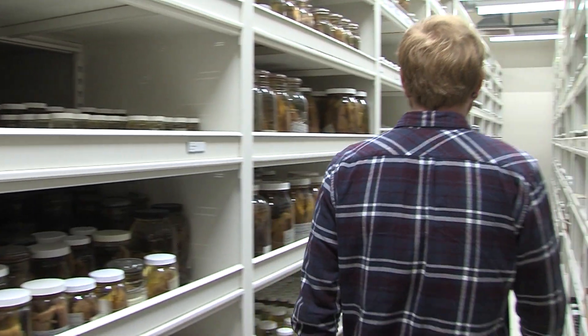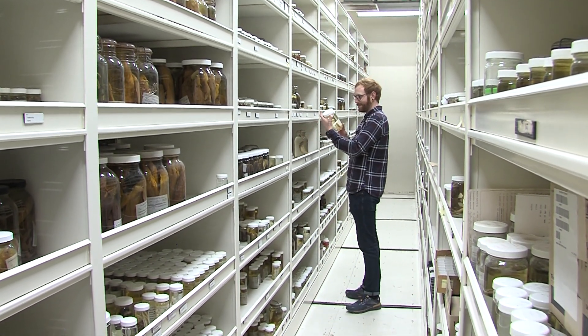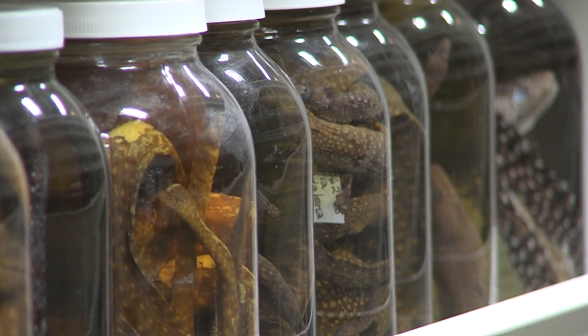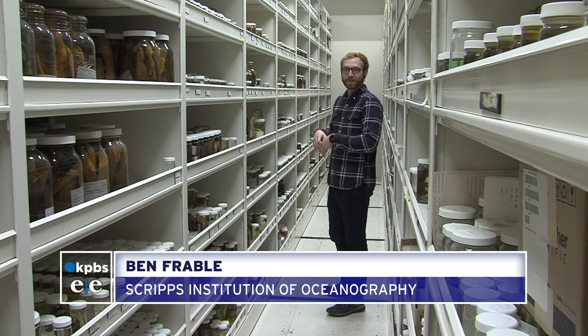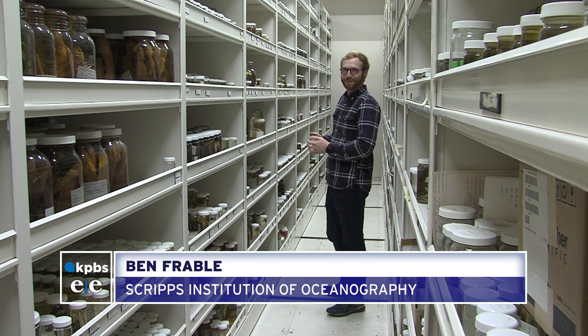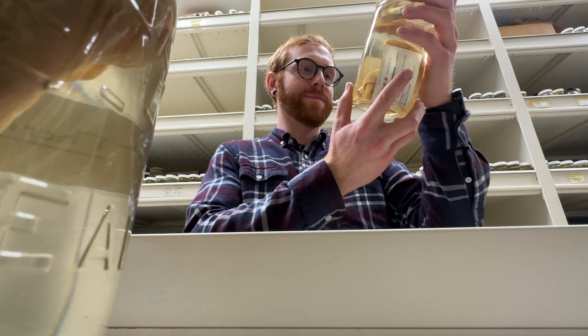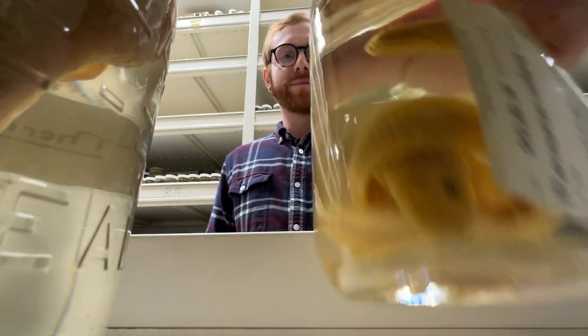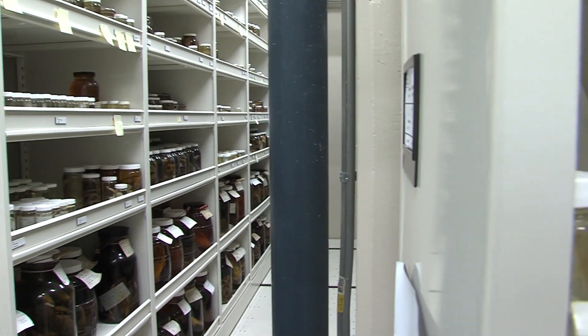Ben Frable is the manager of one of the world's largest marine vertebrate collections, located in San Diego. He's showing us what's best described as a fish library — shelves floor to ceiling full of underwater creatures perfectly preserved in sealed jars. This section covers eel pouts and their relatives, with quite a lot of different species represented.